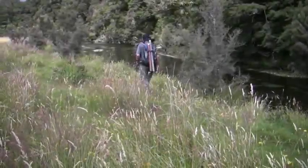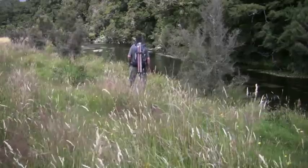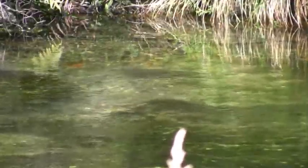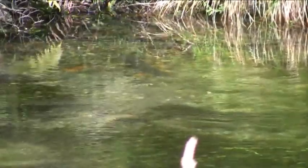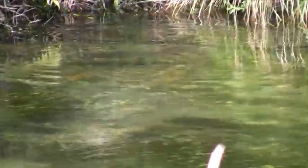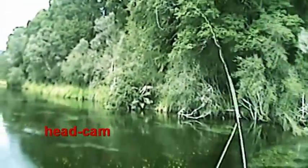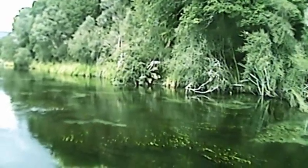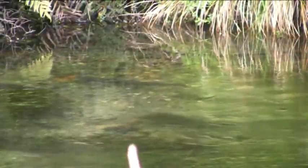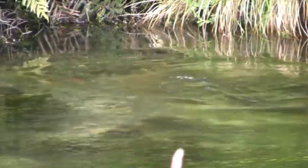Then the ultimate challenge — fishing for large, very wary brown trout on a small spring creek. This fish has now been taking something that's coming off the bush in front of it for about the ten minutes we've been here. Fish on!